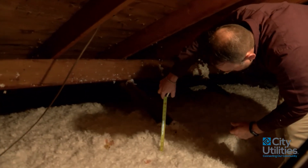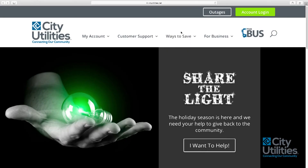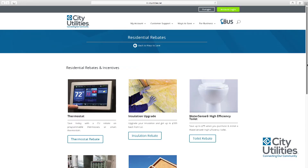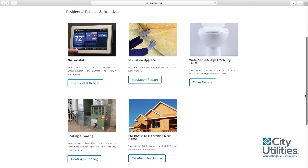By adding more insulation to your attic, you can control your heating and cooling costs year-round. You can find details at cityutilities.net on our rebate programs for programmable and smart thermostats, insulation upgrades, and energy-efficient heating and cooling systems.